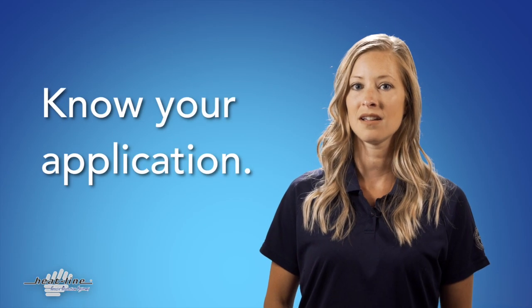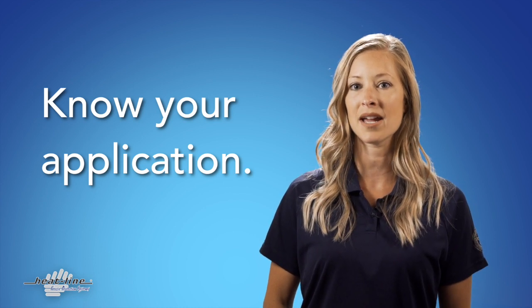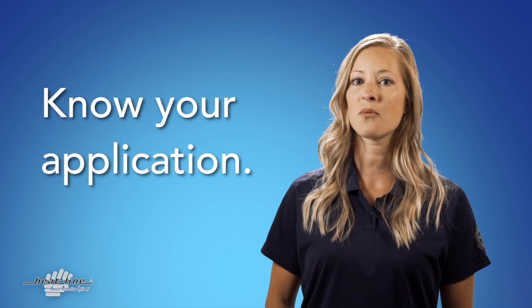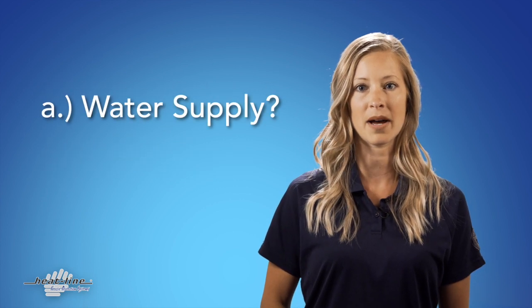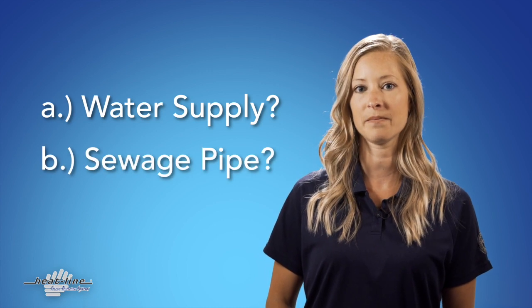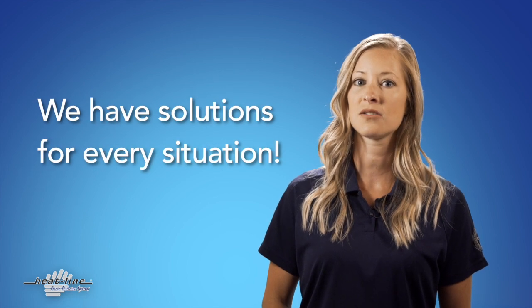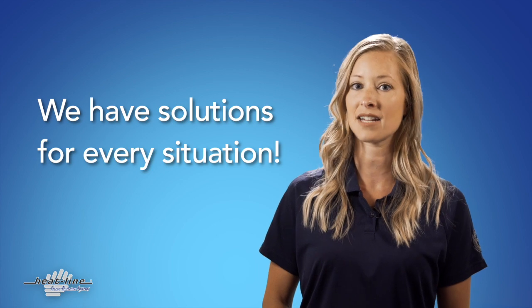Two: know your application. If you need an in-pipe system because you cannot access your pipe, your solution will depend on whether it is for a small or large diameter water supply pipe, or a pressurized or non-pressurized sewage pipe. These simple steps will help point you in the right direction to selecting the best suitable product for optimum performance and satisfaction.